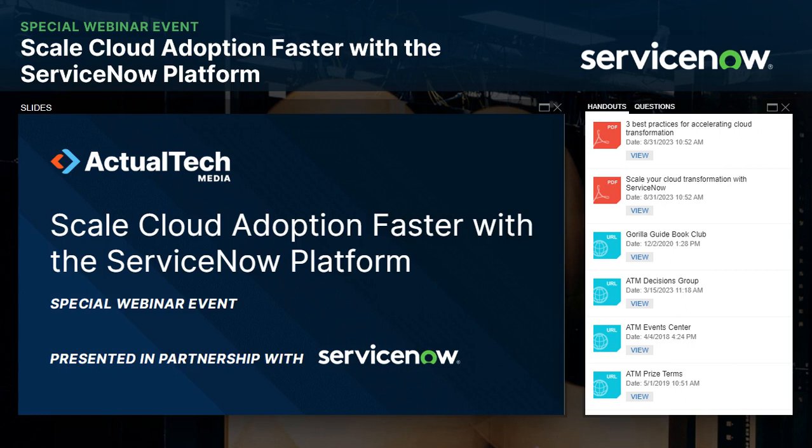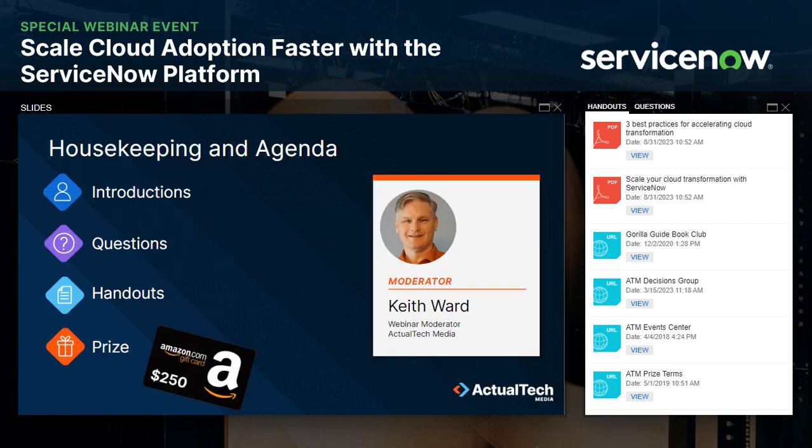Hello, everyone, and welcome to Scale Cloud Adoption Faster with the ServiceNow platform. Today's webinar is sponsored by ServiceNow and produced by Actual Tech Media. My name is Keith Ward. I am with Actual Tech Media, and I'm truly excited to be your moderator for this special event. But before we get to today's great content, we do have a few housekeeping items you need to know about that will help you get the most out of this session.